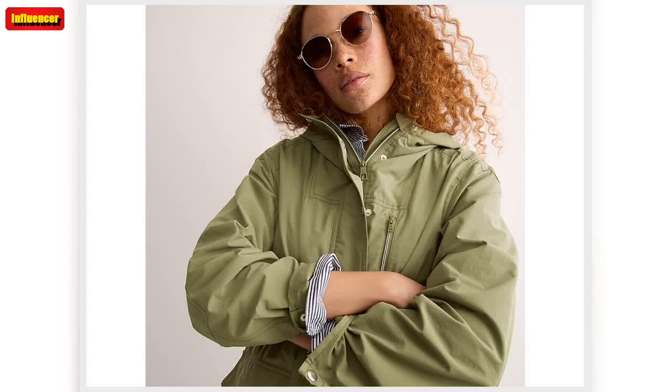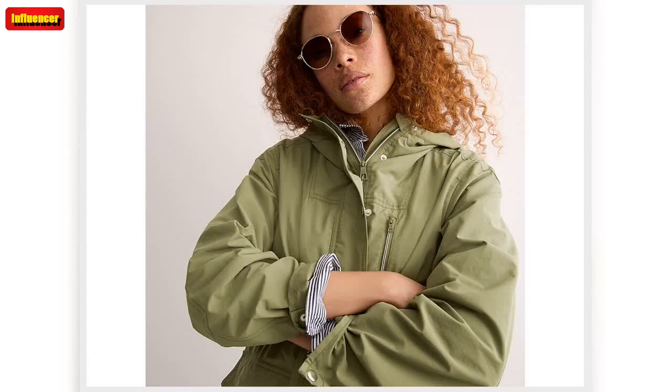J. Crew collared cotton beach sweater. Elevate your off-duty wardrobe with one of these polished, long-sleeved collared sweaters. Originally $80, now $33.